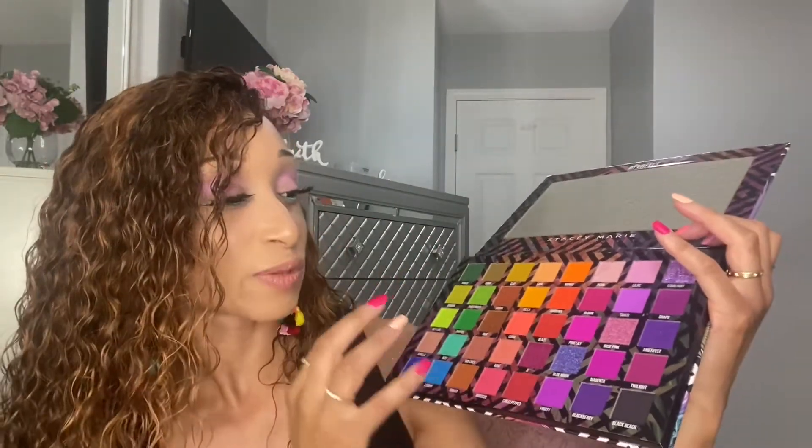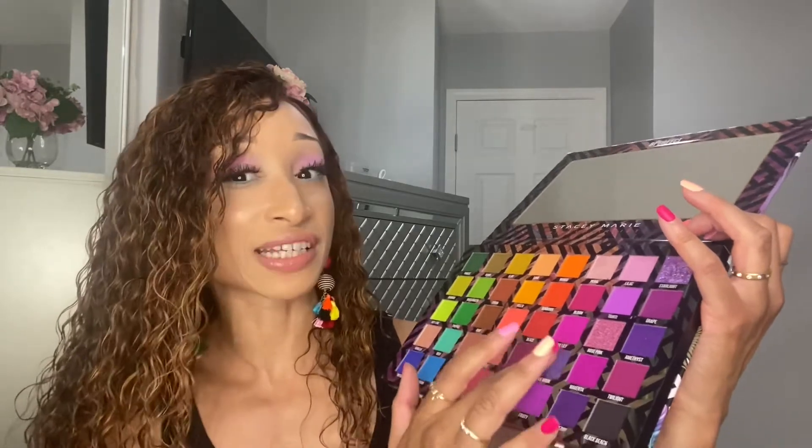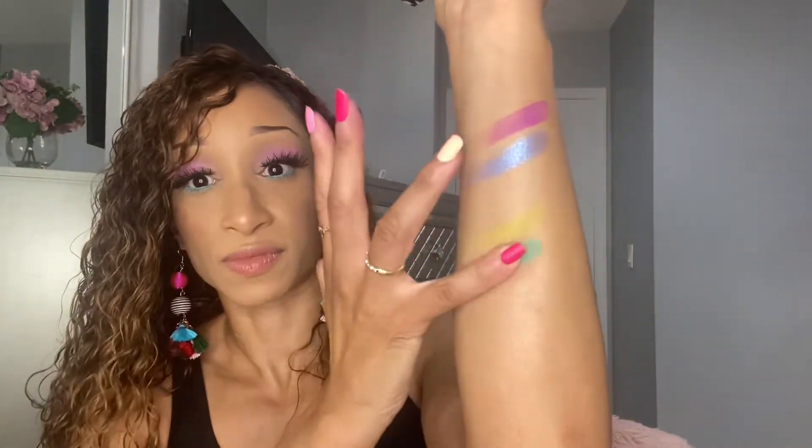It definitely gives me tropical vibes. I'm going to swatch some purples because I love purple shades. I've heard mixed things about their metallics and shimmers but I'm interested in seeing how they perform — that's pretty! Let's touch a couple more shades: into the pinks and maybe an orange. This orange is bright, bright orange, and a bright pink. You might have to build up a little bit.